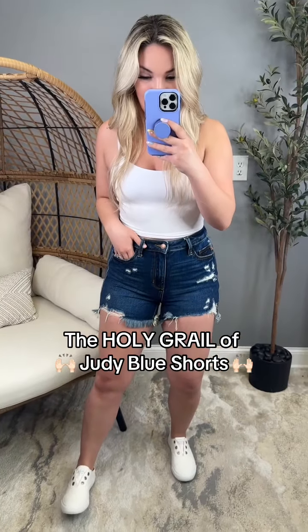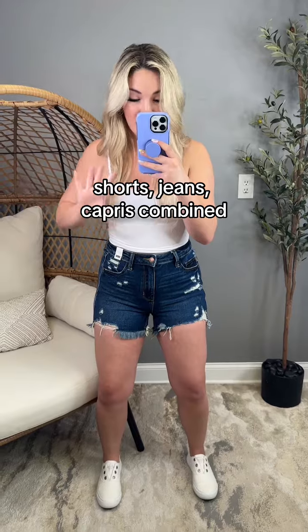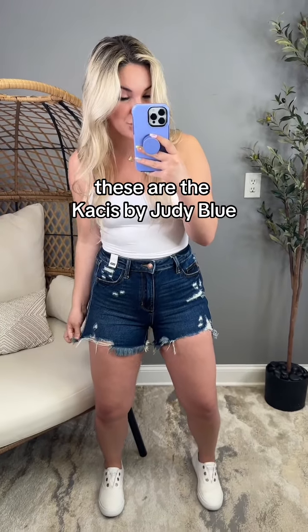Are we kidding? These are life. These are my new favorite Judy Blues I've ever put on my body — shorts, jeans, capris combined. These are the holy grail. These are the KC's by Judy Blue.